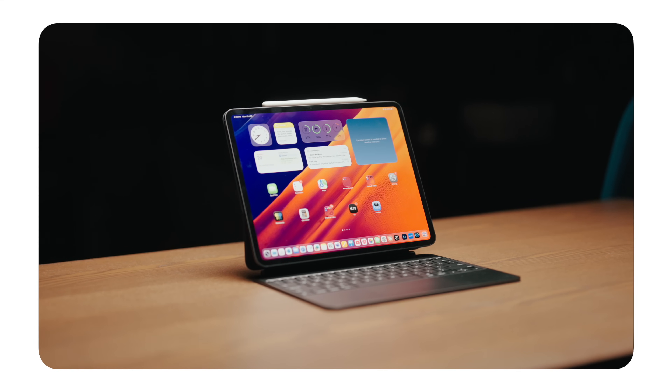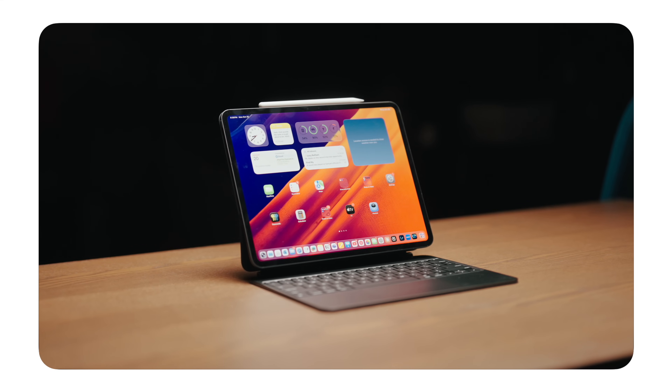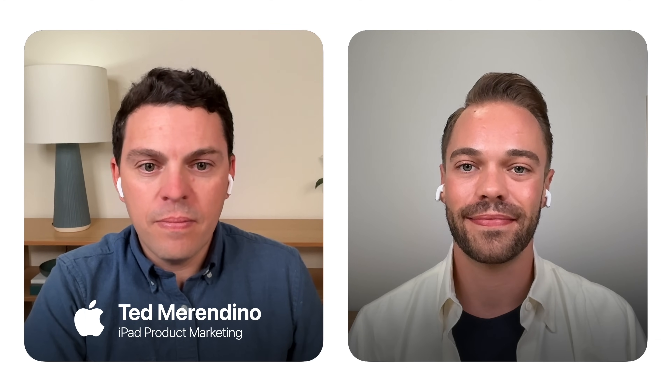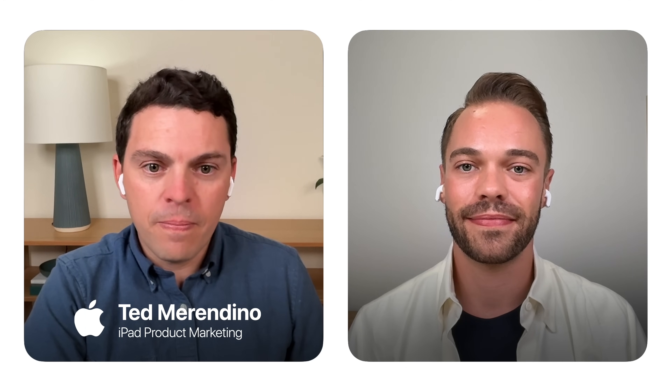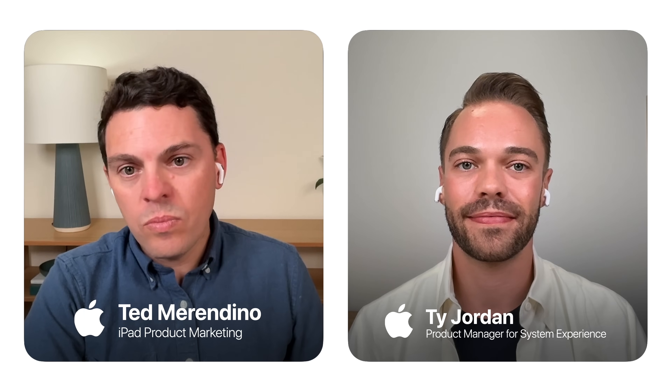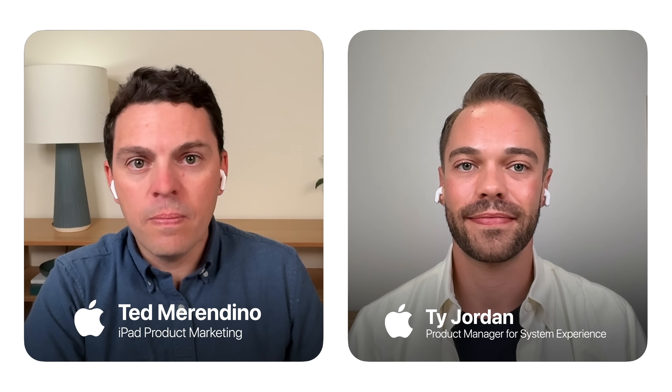Apple launched a new iPad Pro with M5 chip last week — the most powerful iPad they've ever released. Today I have the privilege of speaking to two people who can give us insight into what's special about this product and some of Apple's thinking behind it. We have Ted Merandino from Apple's iPad product marketing team and Ty Jordan, product manager for system experience at Apple.